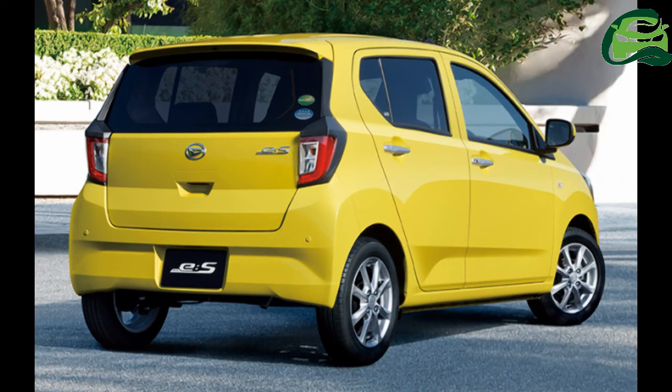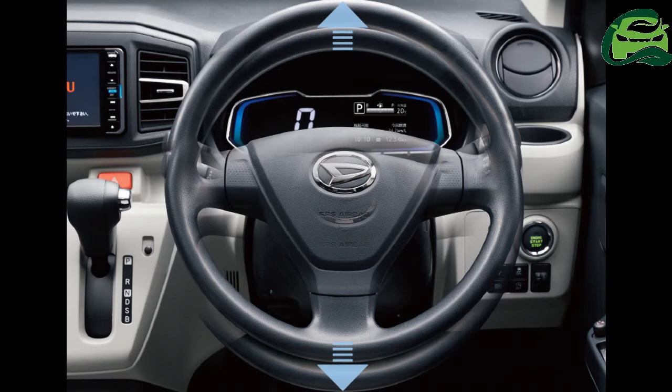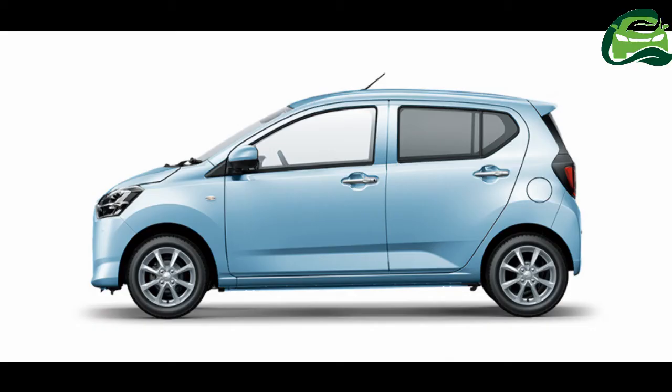Safety-wise, the Smart Assist 3 package, standard on G and X models and optional on others, features autonomous emergency braking with pedestrian detection utilizing the world's smallest stereo camera, lane departure warning, false start suppression control front and rear, automatic high beam, and a vehicle start warning to alert drivers when the vehicle in front is leaving from a traffic light stop.